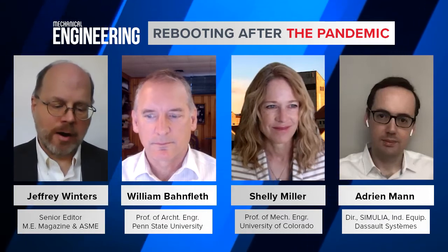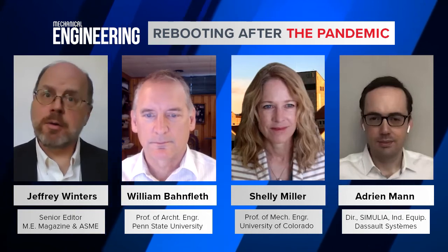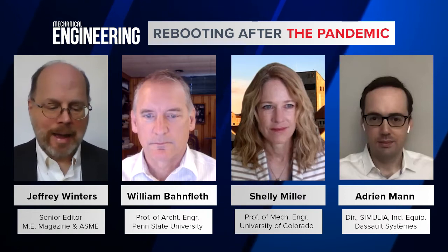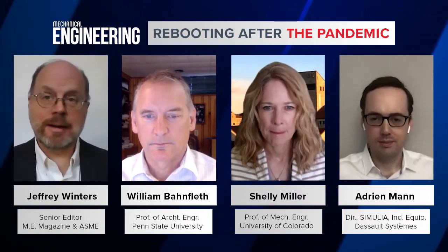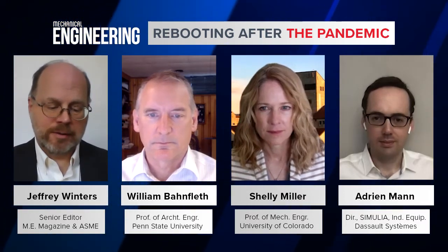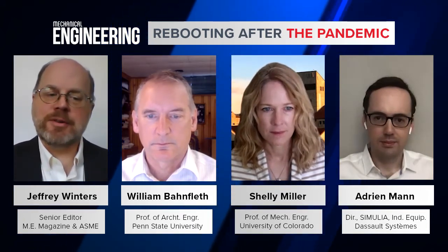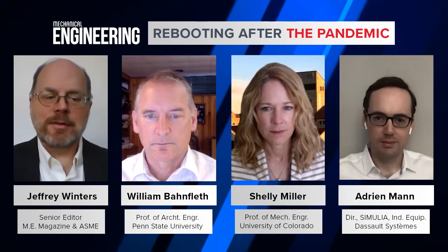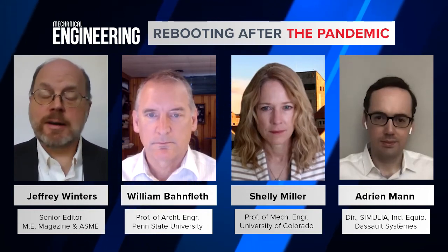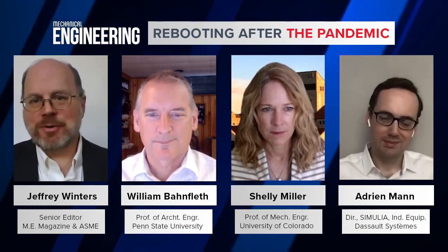William Bonfleth is a professor of architectural engineering at Penn State. Dr. Bonfleth has also worked at the U.S. Army Construction Engineering Research Laboratory in Champaign, Illinois. Dr. Bonfleth is an expert in HVAC systems. His research focuses on indoor air quality control with a specialty in germicidal ultraviolet systems. He's served as president of ASHRAE from 2013 to 2014 and currently chairs its Epidemic Task Force. Dr. Bonfleth, thank you for joining us today.